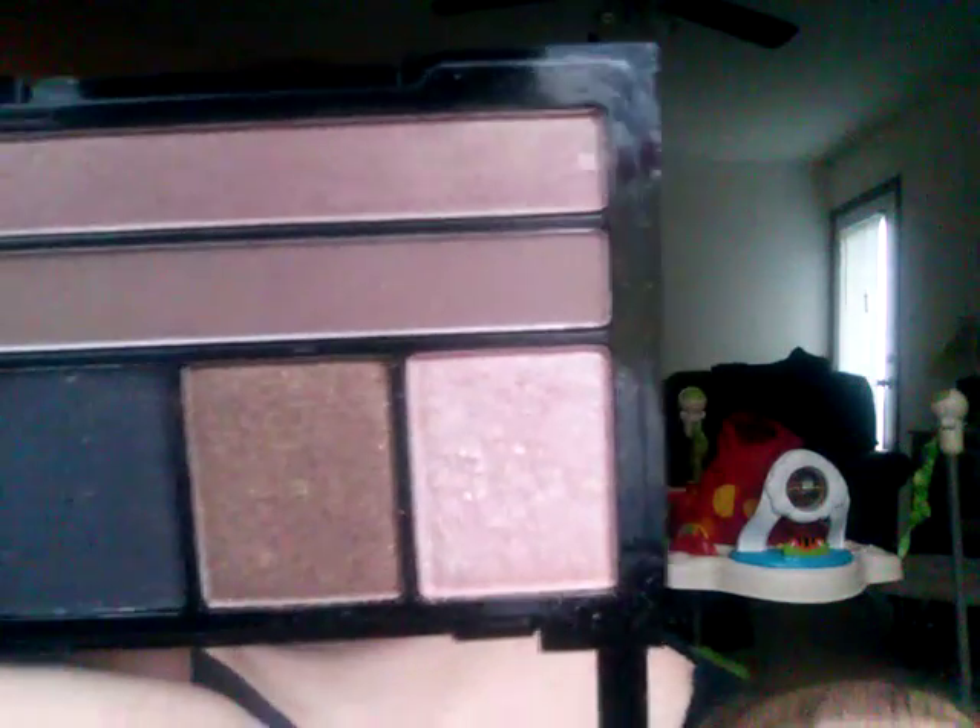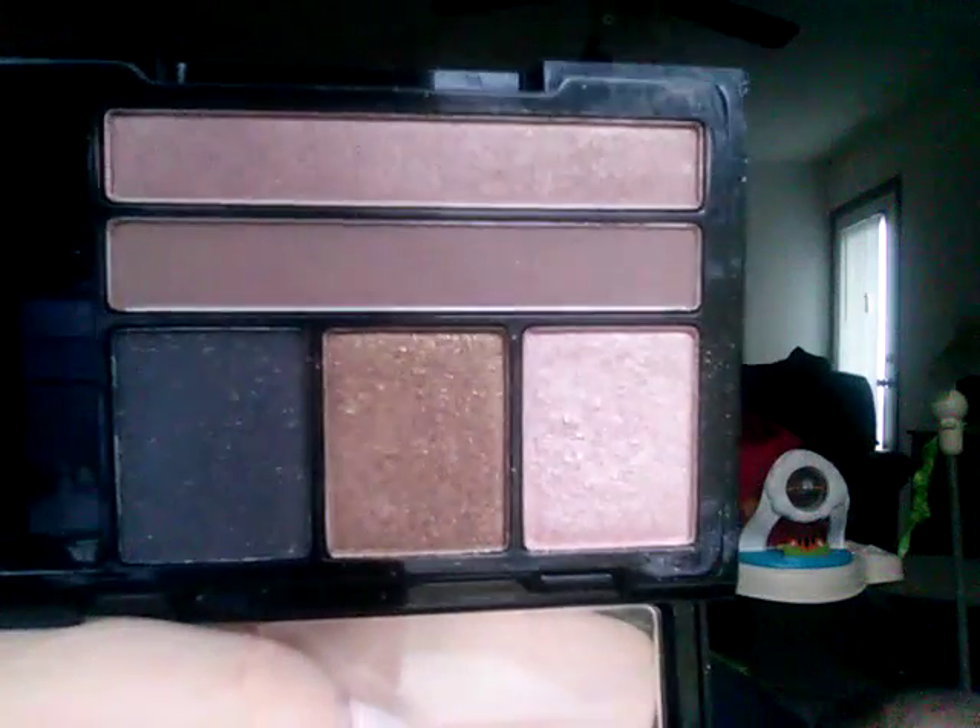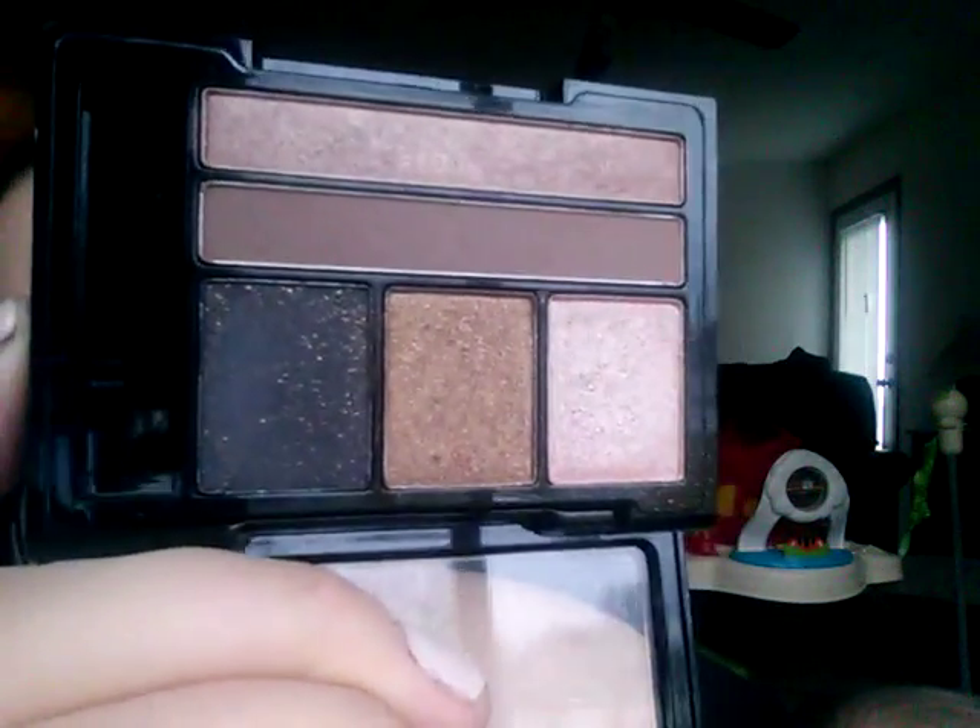The second eyeshadow palette is also by NYX and it's Love in Florence, and it's a five-color palette. The top one is kind of shiny and it looks the same as the other, just smaller.